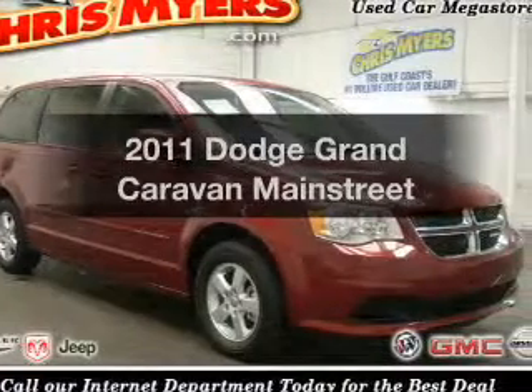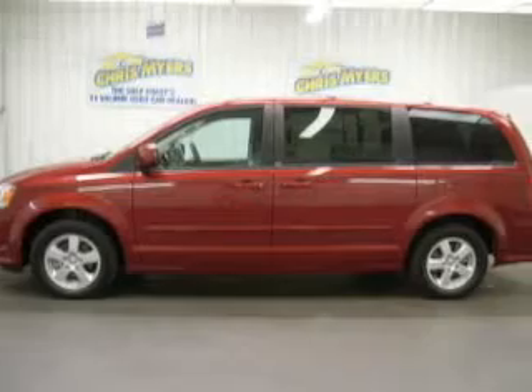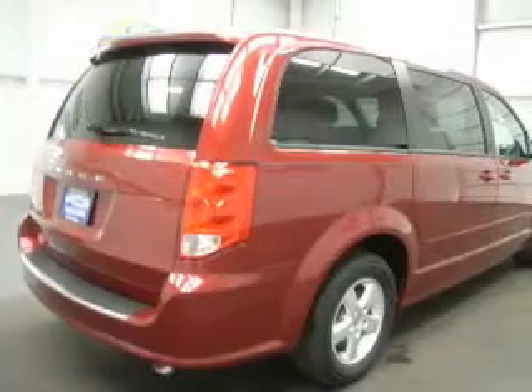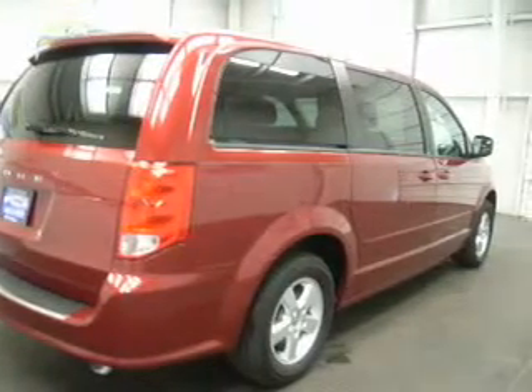Imagine yourself in this 2011 Dodge Grand Caravan. Travel the roads in style and comfort in this great vehicle. With a reliable 6-cylinder engine that responds smoothly to its automatic transmission, you will appreciate the safety feature of anti-lock brakes.